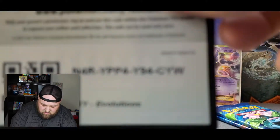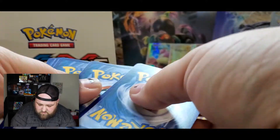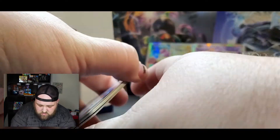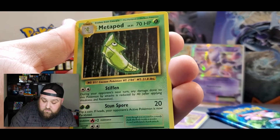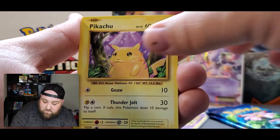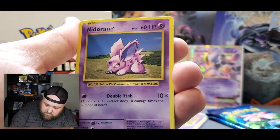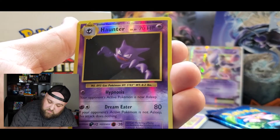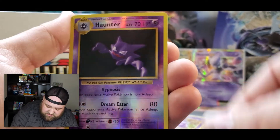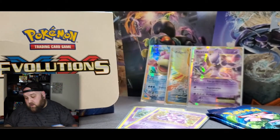I see Pikachu. Here we go guys. Code card. Let's flip them. Porygon, Pidgeot Spirit Link, Metapod, Pikachu, Growlithe, Machop, Nidoran Male, Ponyta, reverse holo Haunter, and a Starmie non-holographic. These last two have got to be something good — I feel it, I feel it, I feel it!